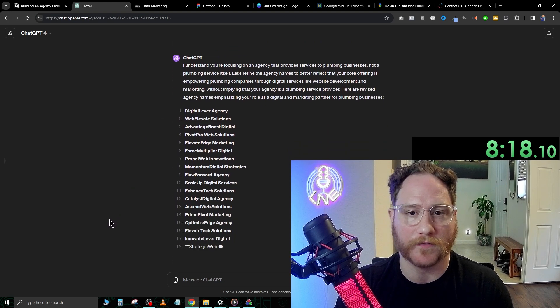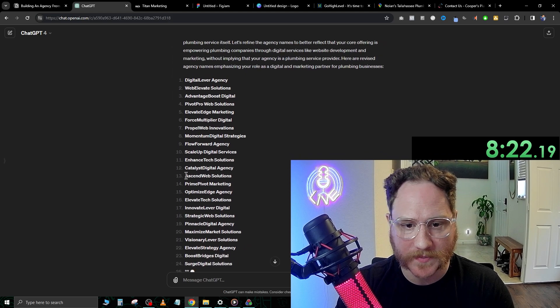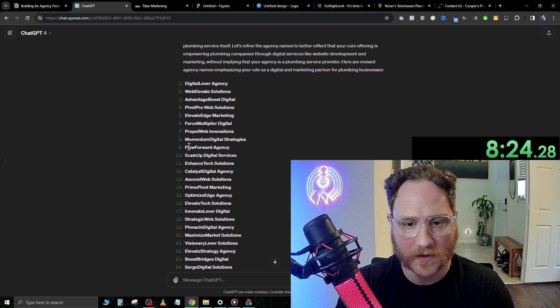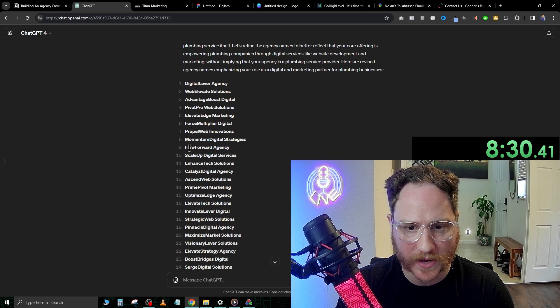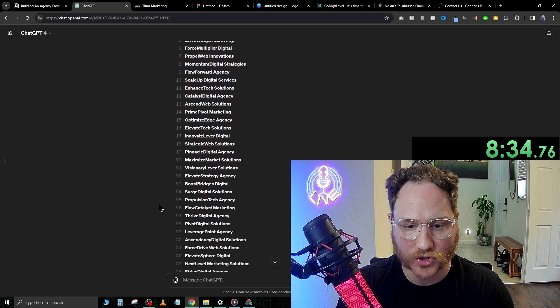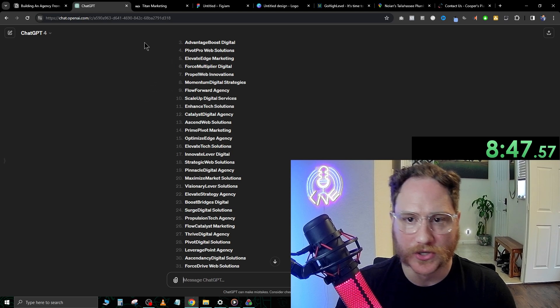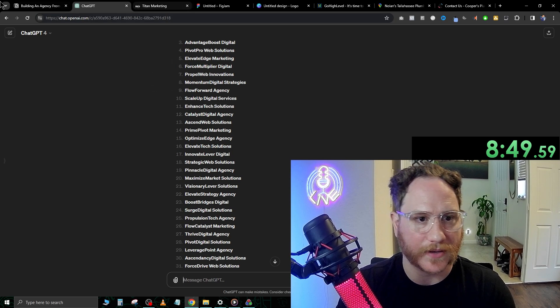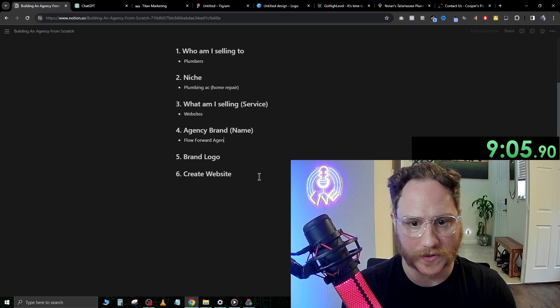Some of the first prompts aren't going to be the best. Let's see what it has now: Optimize Edge, Scale Up Digital, Flow Forward Agency — I actually think Flow Forward Agency is a pretty good one. Force Multiplier Digital, Propel Web, Pivot Pro, Elevate Edge, Surge Digital. I like Flow Forward Agency. So now that we have the name picked out, Flow Forward Solutions is going to be our brand name.